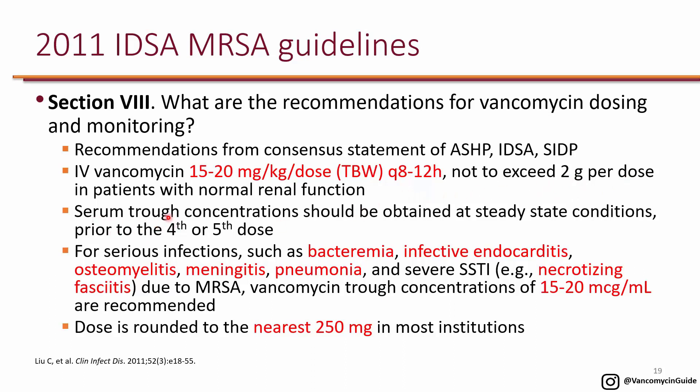They recommend getting the trough prior to the fourth or fifth dose, and the target trough is 15 to 20. The higher end — 15 to 20 — is for serious infections such as bacteremia, endocarditis, osteomyelitis, meningitis, pneumonia, and severe skin and soft tissue infections such as necrotizing fasciitis, as long as these are due to MRSA.